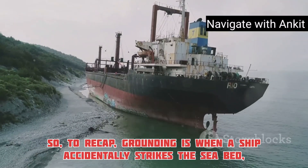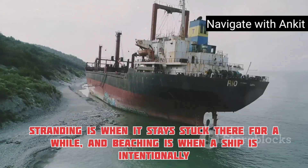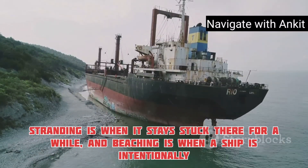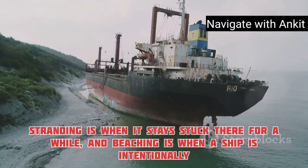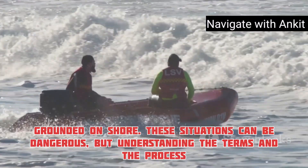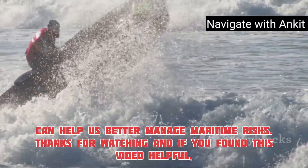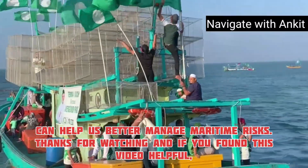So, to recap: grounding is when a ship accidentally strikes the seabed. Stranding is when it stays stuck there for a while. And beaching is when a ship is intentionally grounded on shore. These situations can be dangerous, but understanding the terms and the process can help us better manage maritime risks. Thanks for watching.